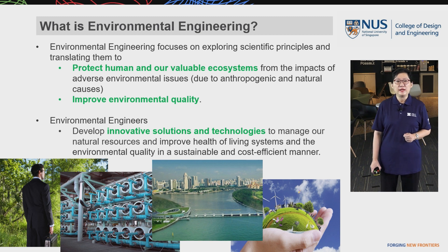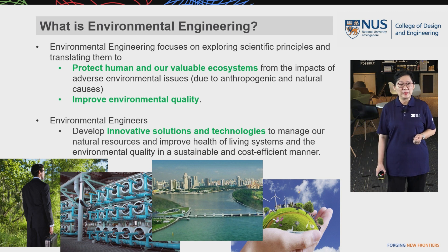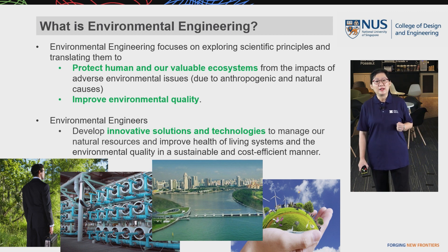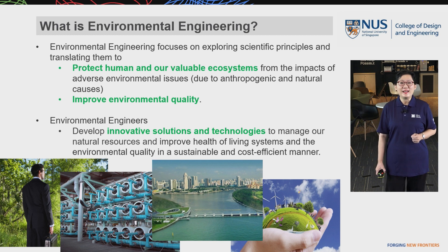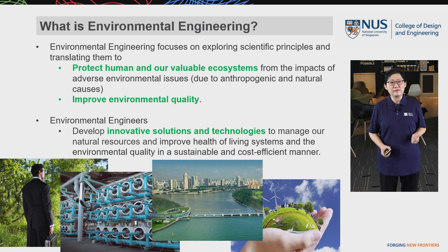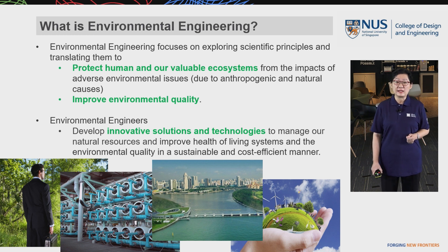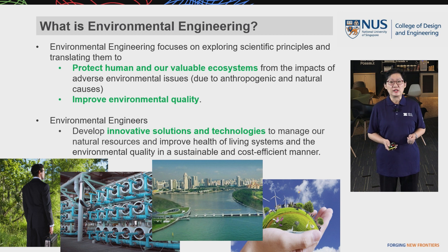Environmental engineering also improves environmental quality. Environmental engineers develop innovative solutions and technologies to manage our natural resources and improve the health of living systems and environmental quality in a sustainable and cost-efficient manner. Talking about environmental engineering projects in our local society, I would like to showcase mega projects like Marina Barrage and NEWater.